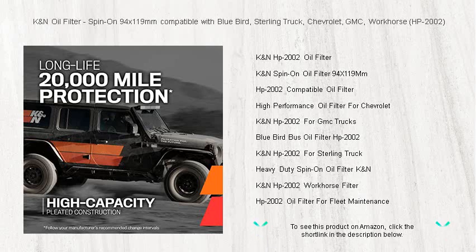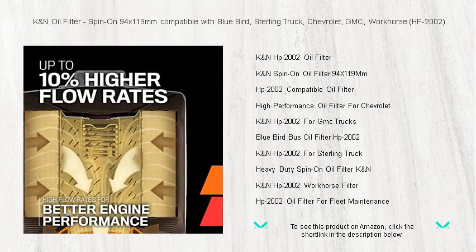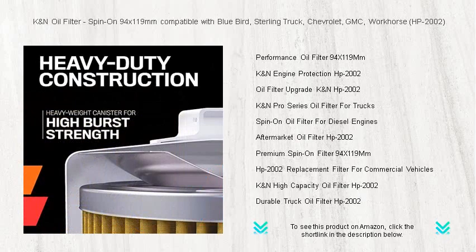Our state-of-the-art filter is specifically designed to provide superior filtration, ensuring your vehicle runs smoothly and efficiently. With a robust construction that withstands extreme conditions, you can trust the K&N oil filter to protect your engine in the toughest environments. Enhance your vehicle's longevity with a filter that captures contaminants and optimizes oil flow.